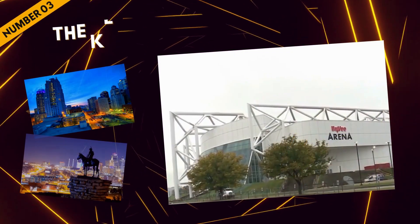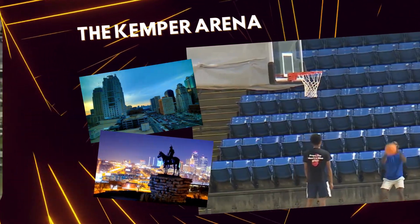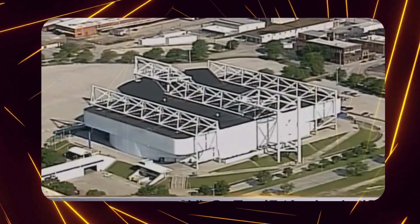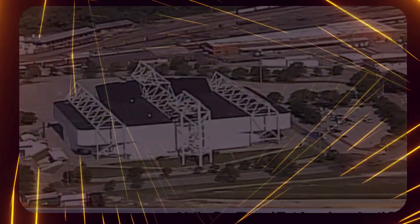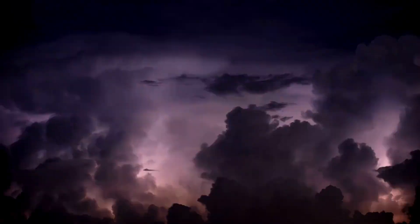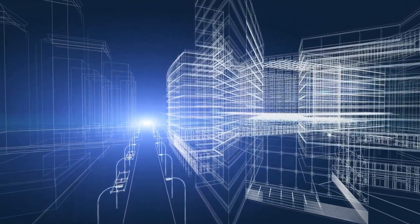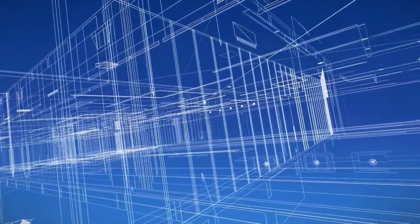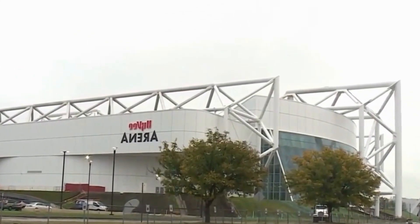At number three is the Kemper Arena in Kansas City, Missouri. Completed in 1974, this multi-purpose indoor arena gained recognition for its innovative clear-span roof supported by exterior steel trusses. However, in 1979, a severe storm caused the roof to collapse due to the accumulation of rainwater. This incident serves as a valuable lesson in architectural design, highlighting the importance of basic principles like proper drainage. Innovation is commendable, but neglecting fundamental aspects can lead to catastrophic consequences.